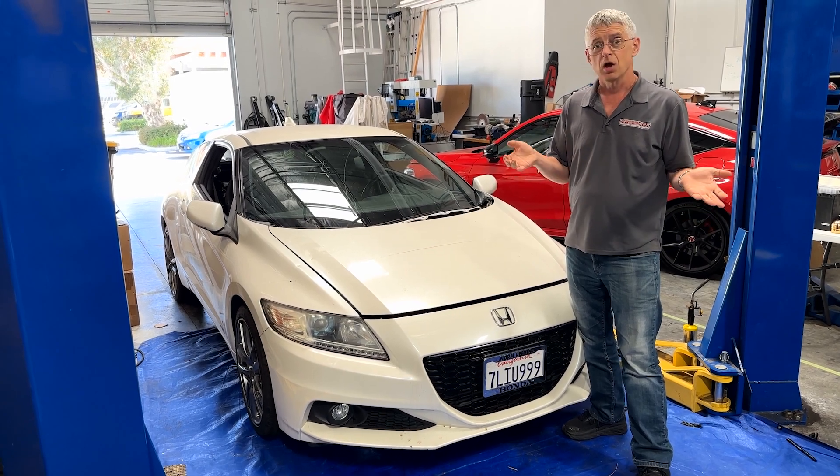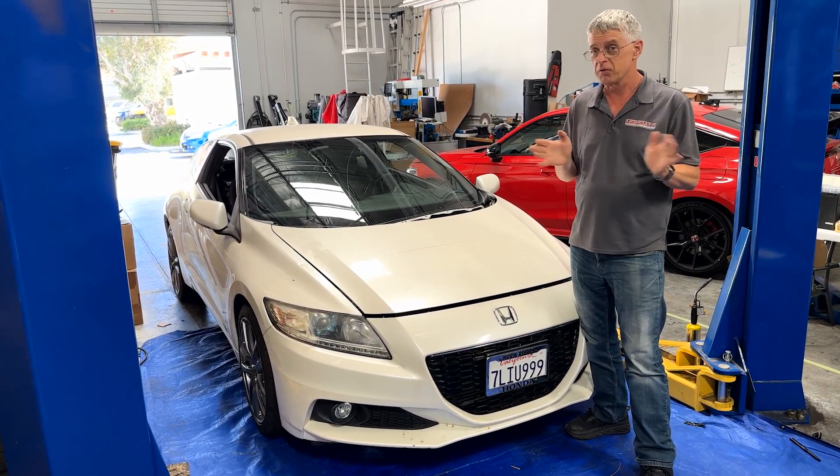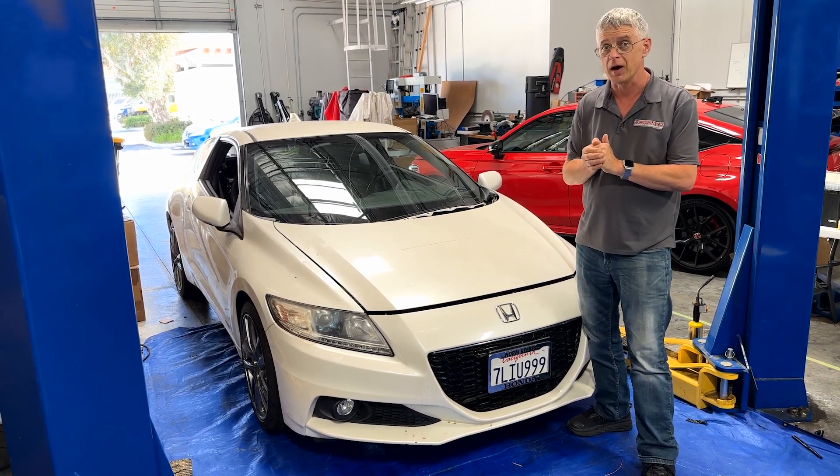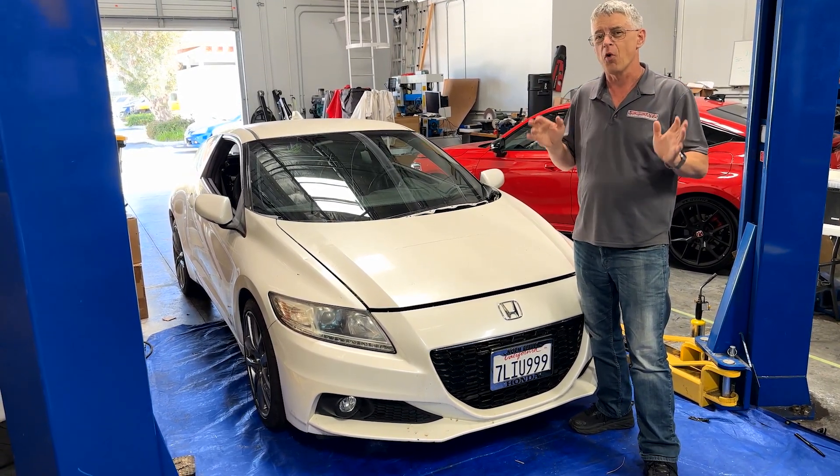But for comparison, look at the new Civic. It's 1.5 litre also, but it's turbocharged and it makes 200 horsepower. It's a lot more fun to drive.